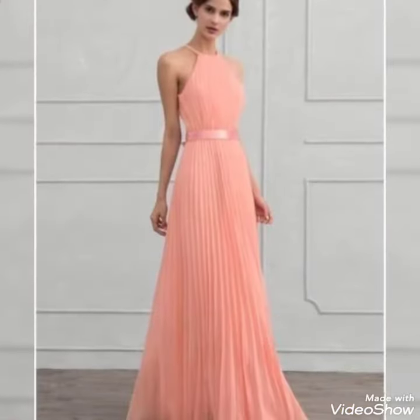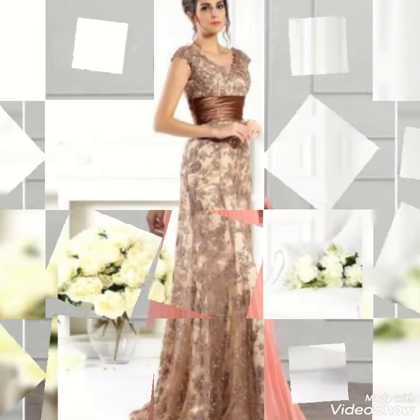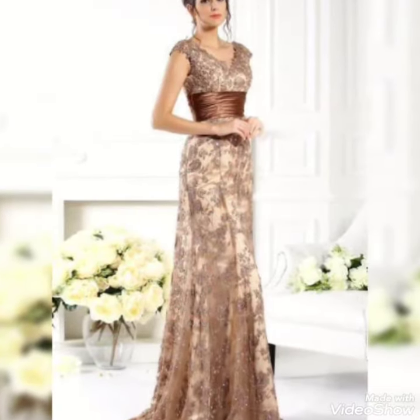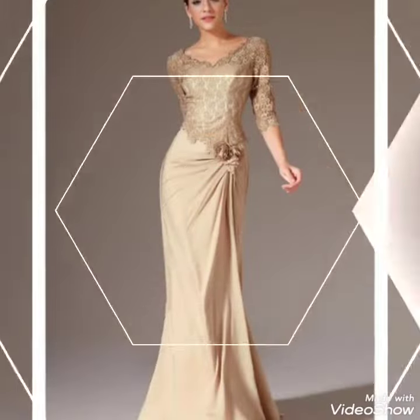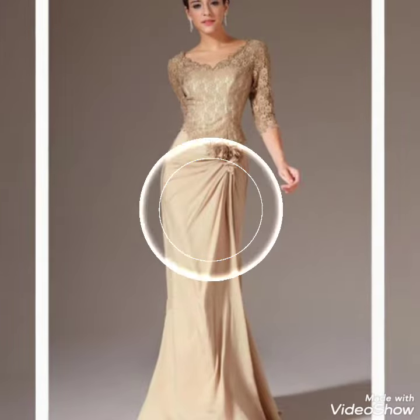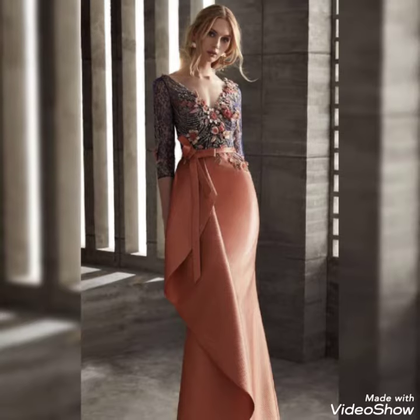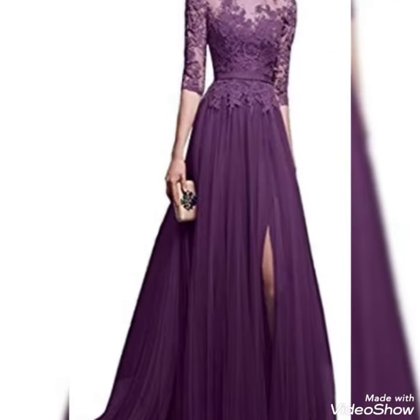I suggest you watch this video till the end for more beautiful collection and design ideas. I hope you will like and enjoy this video. If you want more beautiful Western outfits collections or design ideas, you can visit my channel Crazy Fashion and find lots of videos about Western outfits for girls and women, mother of the bride, bridesmaid dresses, and groom mother dresses.